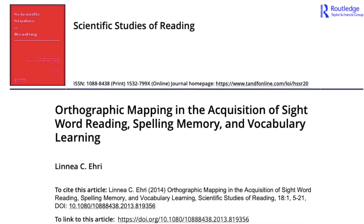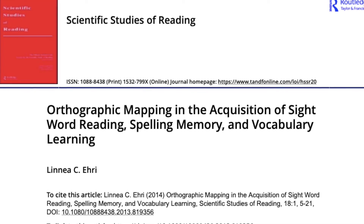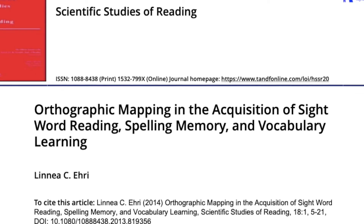The study I have for you today is called "Orthographic Mapping in the Acquisition of Sight Word Reading, Spelling Memory, and Vocabulary Learning." It was published in a journal called Scientific Studies of Reading. If you are interested in the science of reading or following research about literacy, this might be a good journal to subscribe to. The study is from 2014 and is based on a whole canon of work that this author has done in the past.